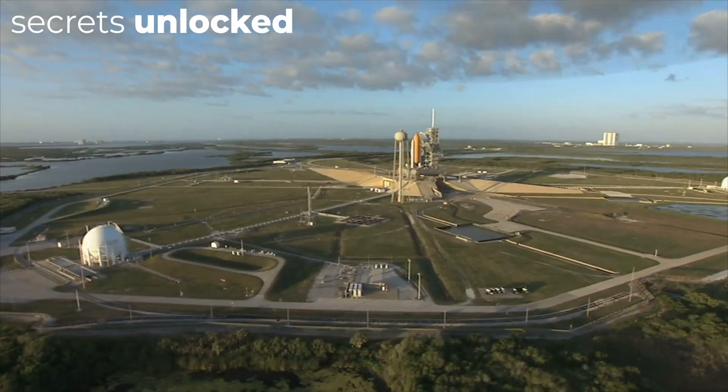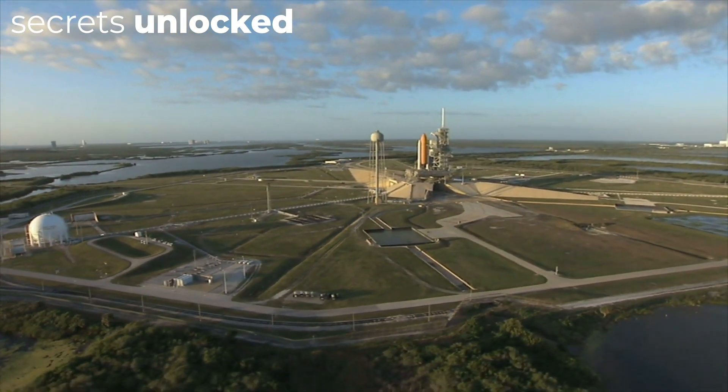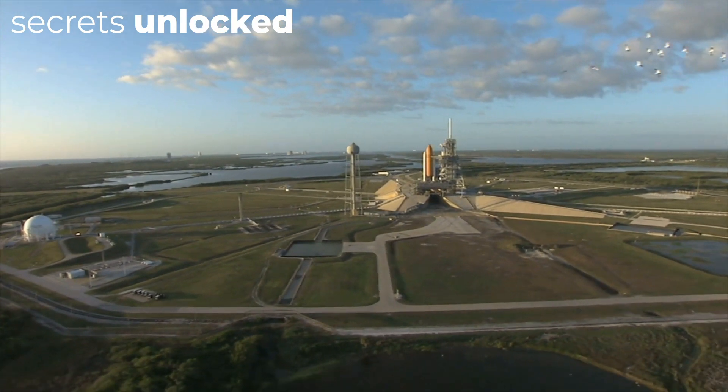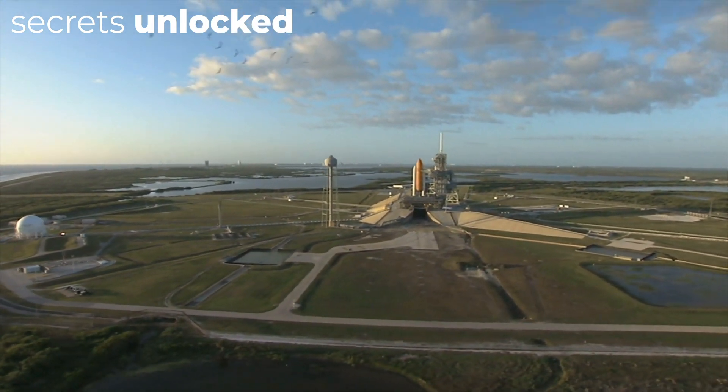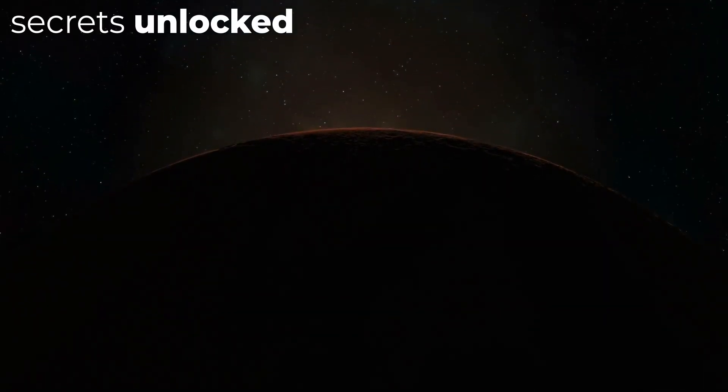I'm struggling to grow this channel and make more videos about space exploration, but growth is slow in the beginning. I'd really appreciate it if you subscribed to 26 Dimensions. I promise to only make consistent, high-quality content and interesting videos about space and engineering, and I hope you stick around. Thank you.